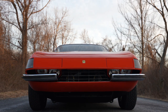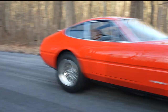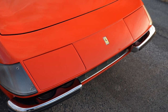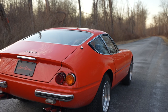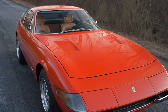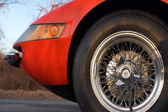Road testers of the day were unremittingly smitten with the car, claiming it the perfect extension of its driver and a car that you would sell your soul for. Successor to the 275 GTB/4, the 365 GTB/4 made its debut at the Paris Salon in 1968, informally dubbed Daytona, following Ferrari's sweep at the Daytona 24 Hours the prior year.